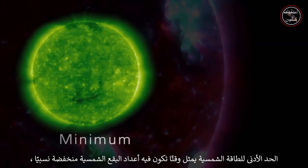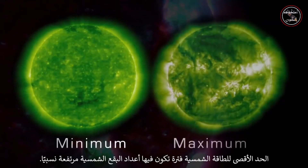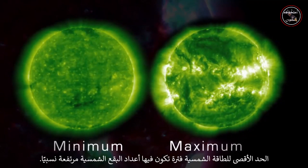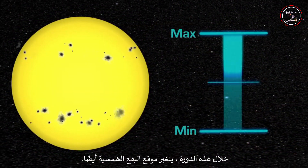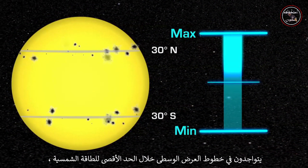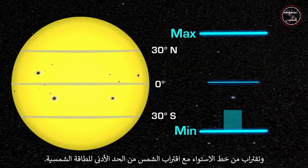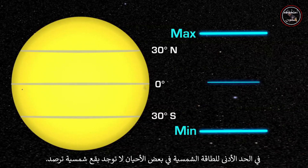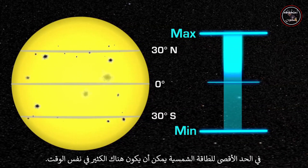Solar minimum represents a period of time when sunspot numbers are relatively low, and solar maximum represents a period when sunspot numbers are relatively high. During this cycle, the location of the sunspots also changes. They are at middle latitudes during solar maximum, and move closer to the equator as the Sun approaches solar minimum. At solar minimum, there are sometimes no sunspots to observe. At solar maximum, there can be many at the same time.